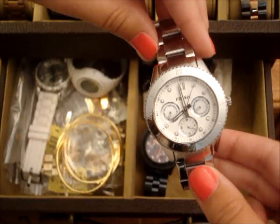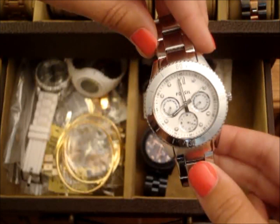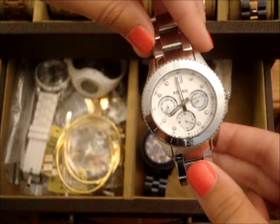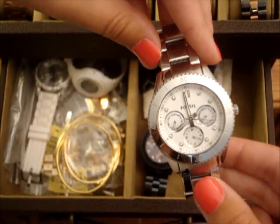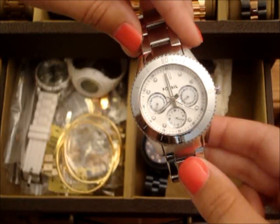So the next one is a Fossil — it's called Stella, I believe. This watch is all silver, so I literally never wear it. I think the only time I wear this watch is when I wear my Tiffany necklace, because it's also silver, and this is the only all silver watch I own. But other than that, I'll probably end up selling it.